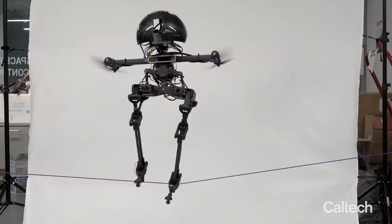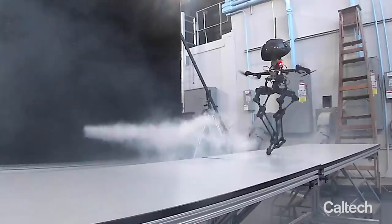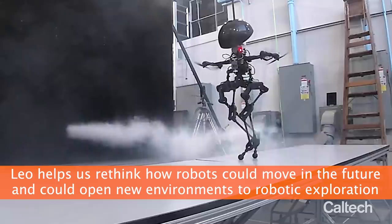LEO is capable of many tricks: tightrope walking, stair flying, and skateboard riding. LEO is helping engineers rethink how robots could move in the future and could open up difficult environments to robotic exploration.